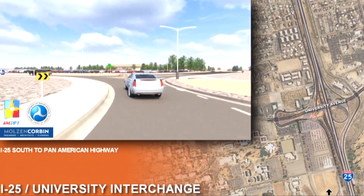Rebecca Adkins, KRQE News 13. Construction for the project kicked off in January. It's expected to be complete by summer of next year.